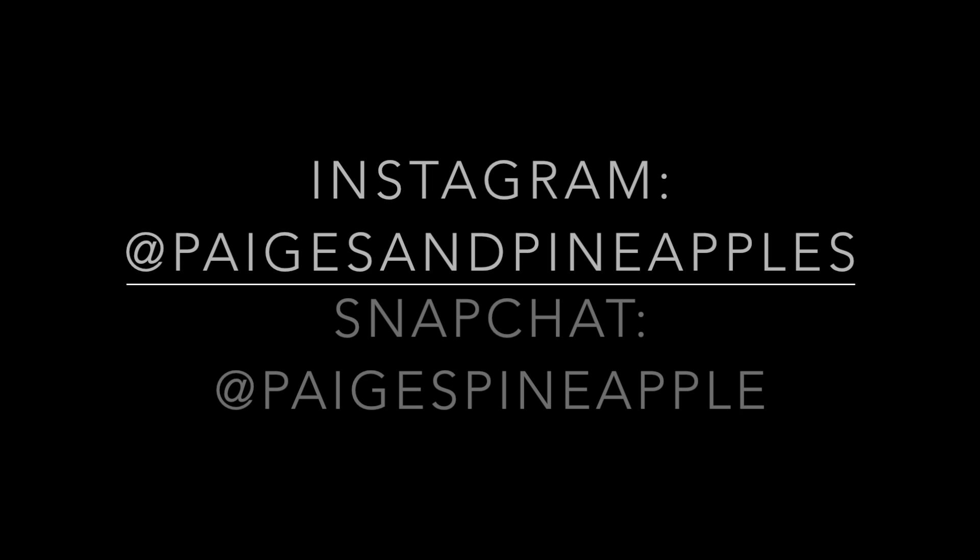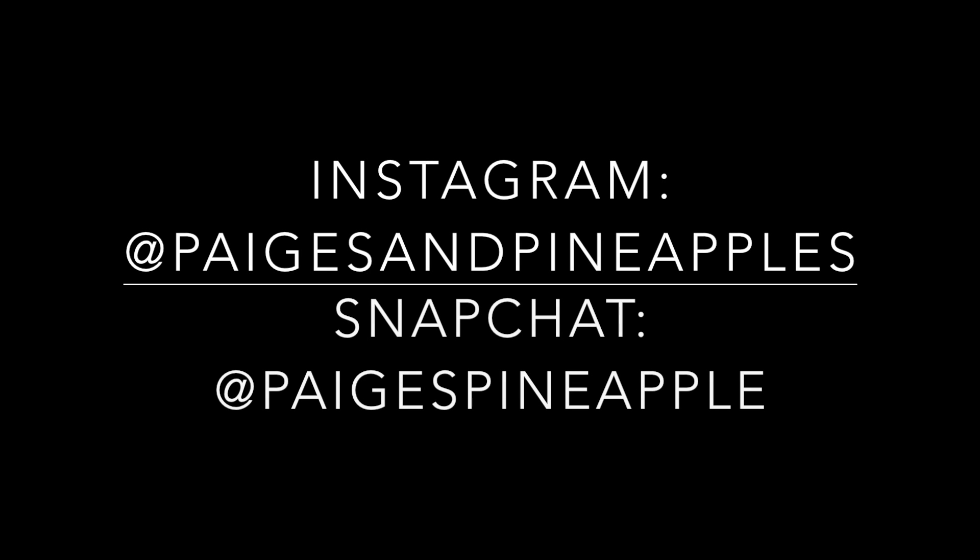Thank you so much for watching. If you want to keep more up to date with me, you can add me on Snapchat and follow me on Instagram. That's it for today and I will see you tomorrow with another video.